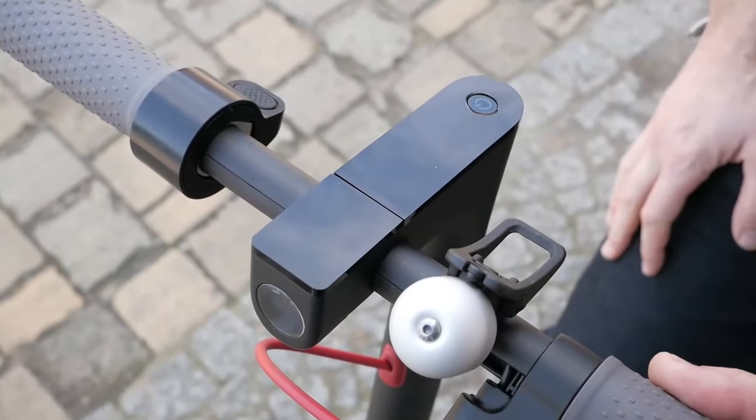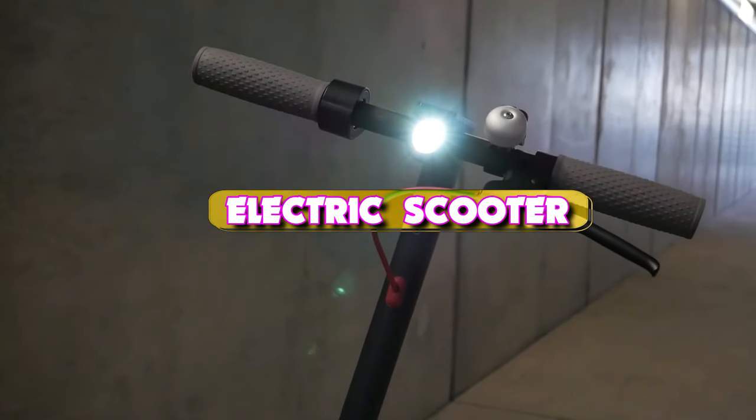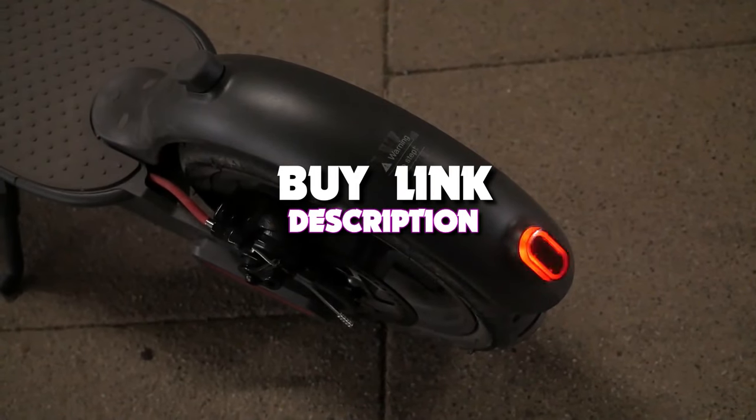Hello guys, welcome back to our channel. In today's video we take a look at the 5 best electric scooters that you can get your hands on this year. If you want more information, we also put the links in the description box down below.